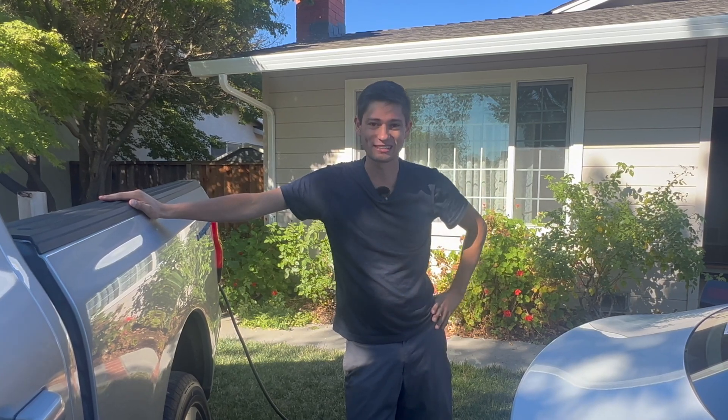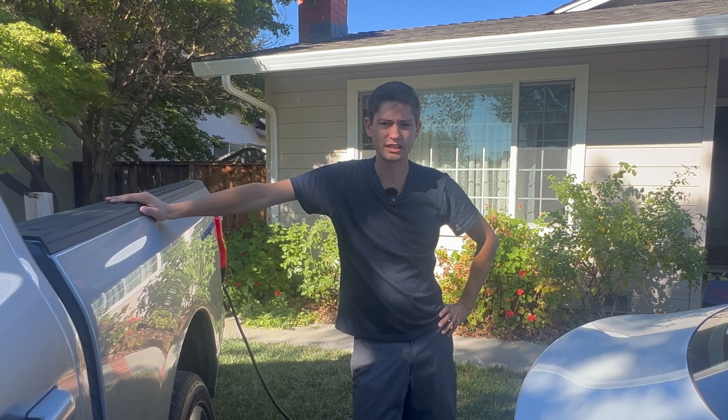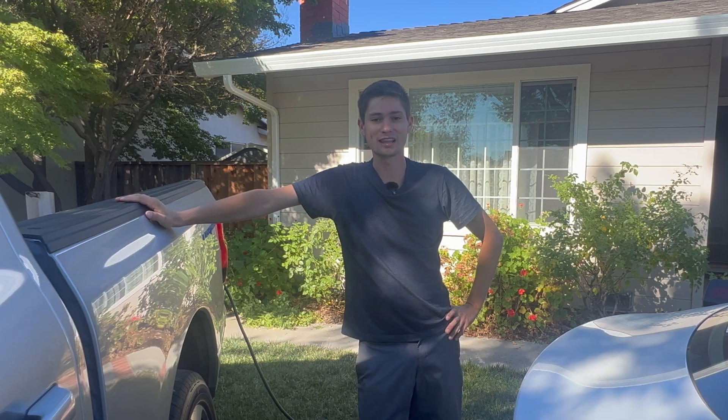And with that, we'll see you next time. Thank you so much for watching — if you enjoyed this video, feel free to subscribe or like it. Thank you so much.